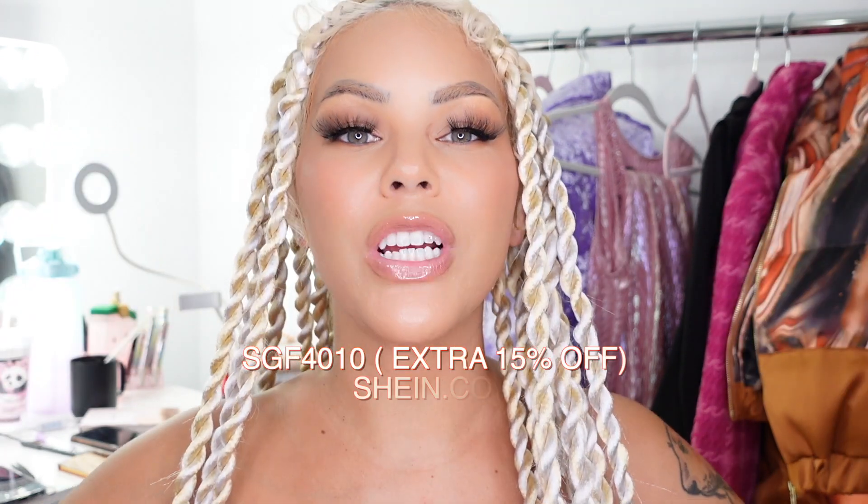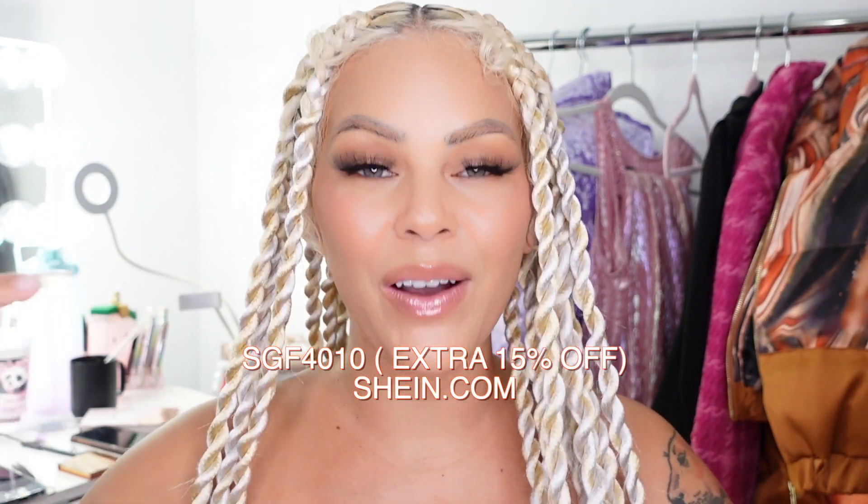Alright you guys, thank you so much to Shein for sponsoring this video. Once again, make sure you check out the huge sale they're having for the holidays — you get an extra discount with the discount code on screen, and I'll put it down below in the description box. Make sure you shop Shein.com — literally the cutest, most fashionable, low-price items. I really love them, I shop there all the time, and their shipping is really great too. Make sure you guys like, subscribe, comment, and share, and I will see you guys in the next video. Bye!